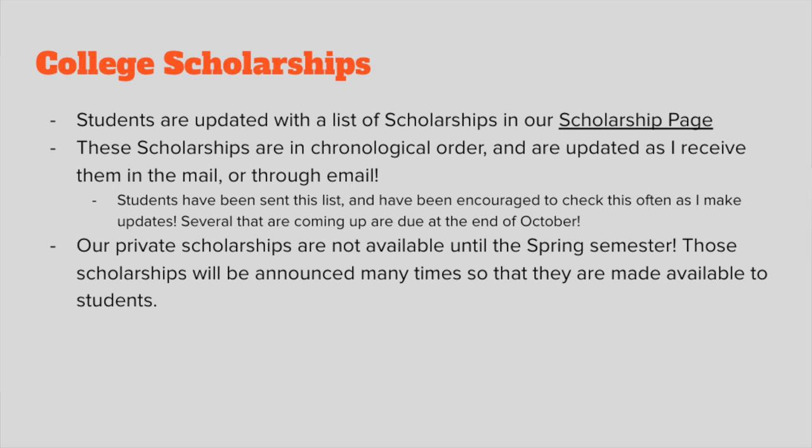Private and local scholarships are really significant and involve more of an interview application process. We will print those off in the spring, make them available for students, and have those forms in our office for them to pick up. There will be an interview process where the scholarship donors choose their recipients.